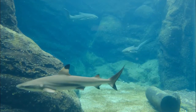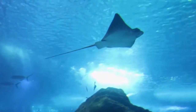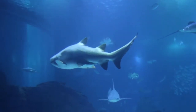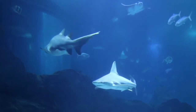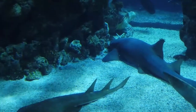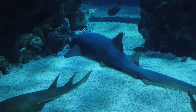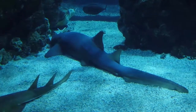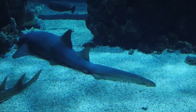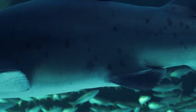Scientists age sharks by counting the rings on their vertebrae. Vertebrae contain concentric pairs of opaque and translucent bands. Band pairs are counted like rings on a tree, and scientists assign an age to the shark based on the count — so if the vertebrae has 10 band pairs, it is assumed to be 10 years old. Recent studies, however, have shown this assumption is not always correct. Researchers must study each species and size class to determine how often the band pairs are deposited, as the deposition rate may change over time. Determining the actual rate that the bands are deposited is called validation.